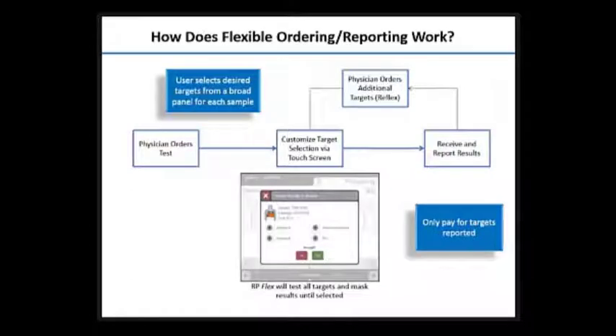How does flex ordering and reporting work? Basically, the physician orders, say, Bordetella testing. You run the one panel, and on your screen you only choose to release the Bordetella result — that's the only test reported and billed to the patient. Then, if the physician calls back and says the cough could be more parainfluenza-like and asks to test parainfluenza, you simply go back in, select that unit to be released, and the parainfluenza targets are billed and reported. It's a very unique concept we haven't dealt with previously.